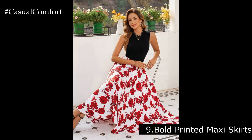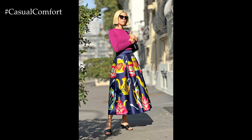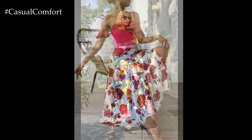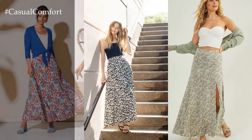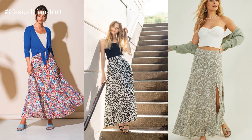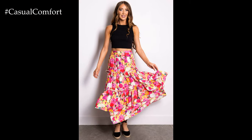Bold Printed Maxi Skirts. Make a statement with a bold printed maxi skirt that reflects your unique style. Whether it's animal print, geometric patterns, or abstract designs, bold prints are a fun way to add personality to your outfit. Pair a printed maxi skirt with a simple white tee and sneakers for a casual yet eye-catching look that's perfect for exploring the city or running errands.